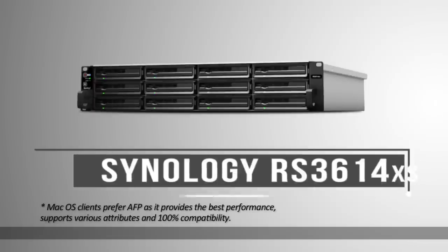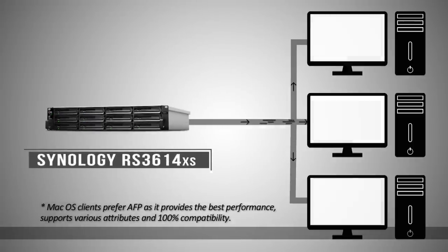Connected via LAN cables, our editing suites are able to immediately work off the RS3614XS without having the need to transfer the files to the respective computers for editing.